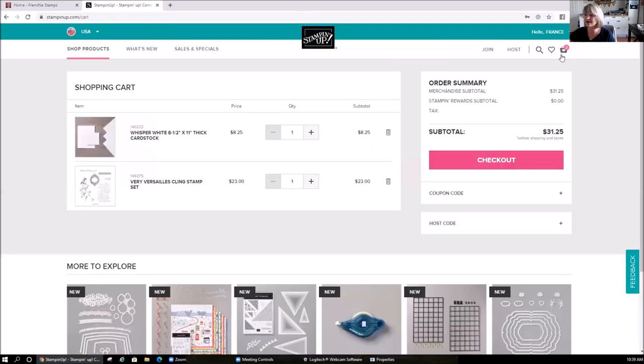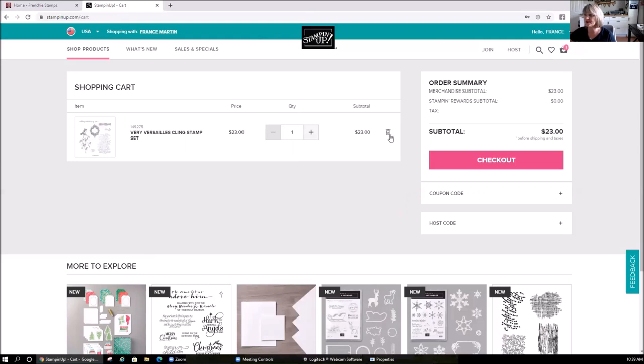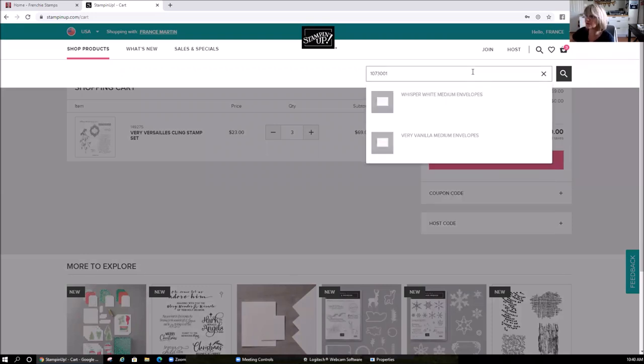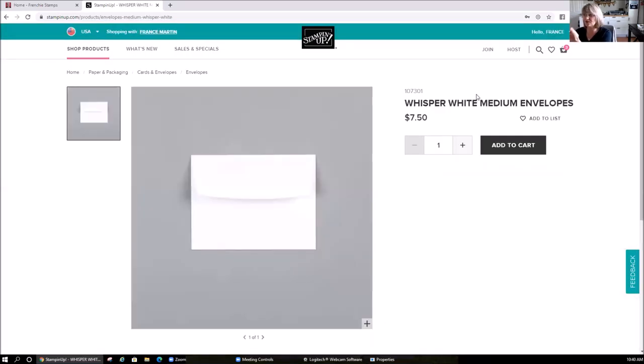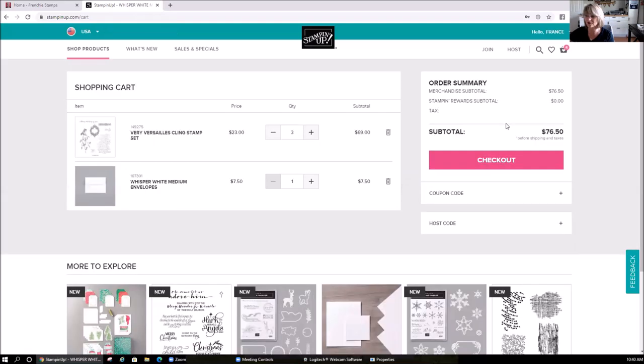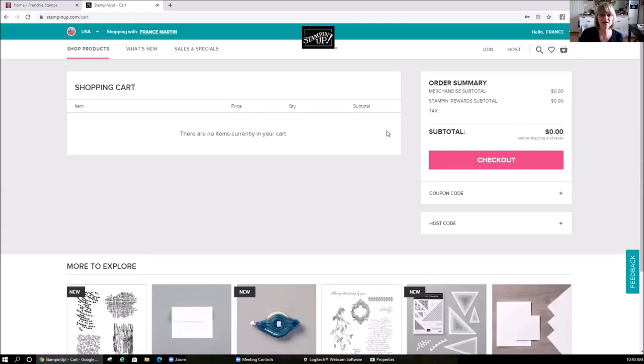I also want to mention communication. If you click on Communication in your account, you can set your notification preferences. Now back in the cart — if you want to remove something, just click the X. To update quantity, click the plus. You can also type a product number directly, like 107301, and add it right to the cart — no back and forth. If you leave something in your cart and log back in, it should still be there with this new site.